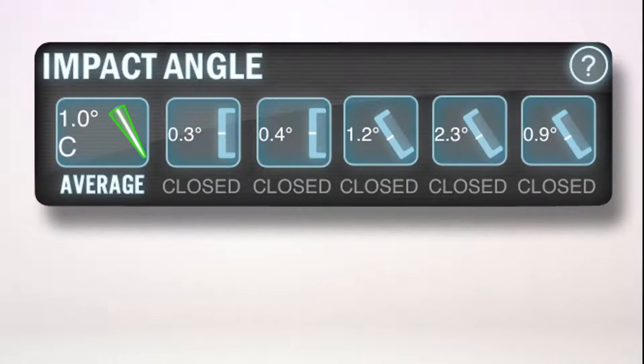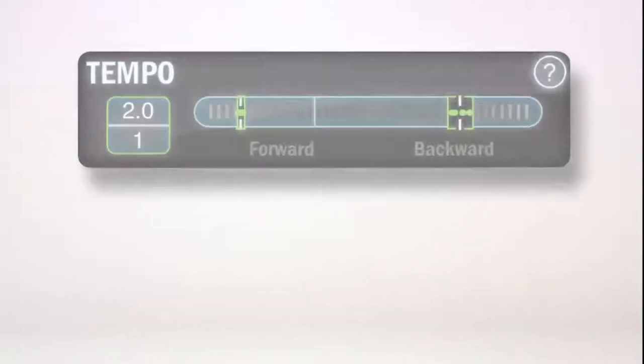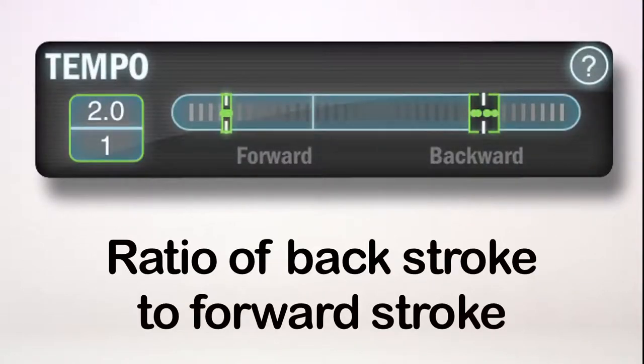Impact angle measures in degrees how much your putter face was open or closed at impact relative to your address position. Tempo is the ratio of timing in your backstroke compared to your forward stroke, such as two to one.